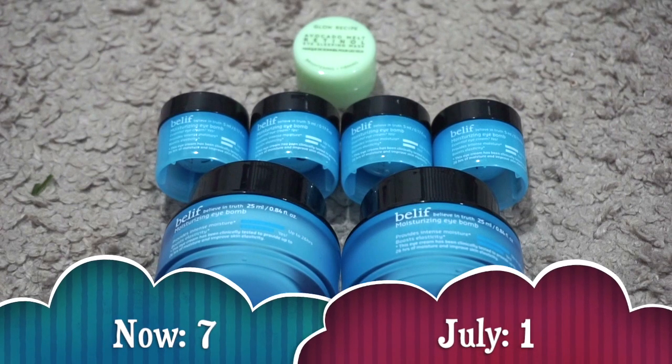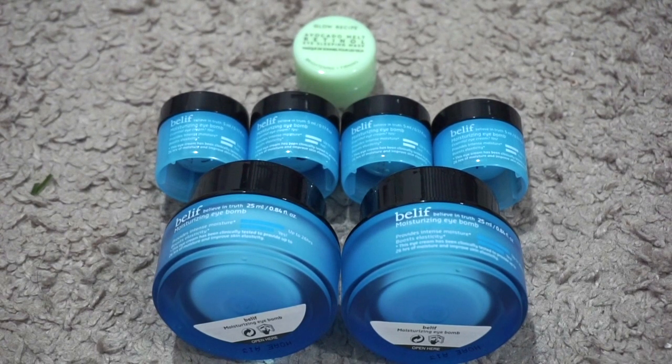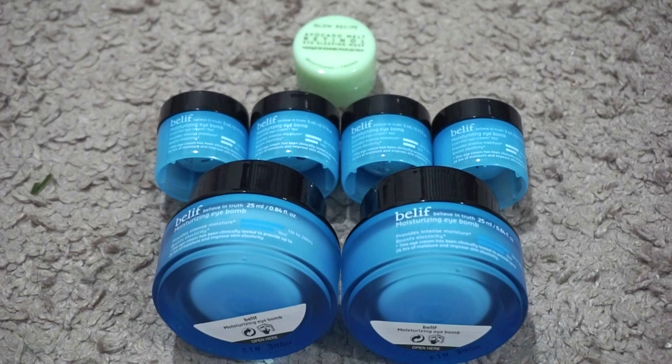For eye cream I currently have seven. In July I had one, so my numbers have gone up a lot — but I'm not mad about it because I now have so many of my favorite Belif Moisturizing Eye Balm, some from point perks and some from sets. I also have the Glow Recipe Avocado Melt Retinol Eye Cream that I got with a Sephora code. This is my favorite eye cream and the little mini jars take me about a month each, so I feel optimistic.